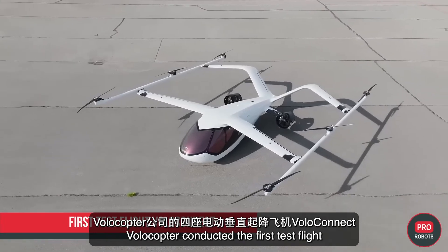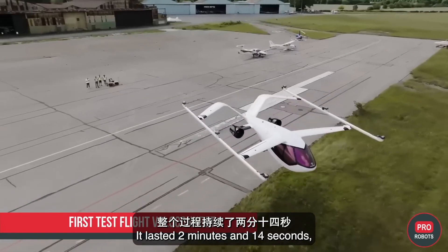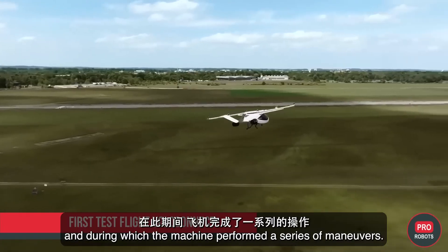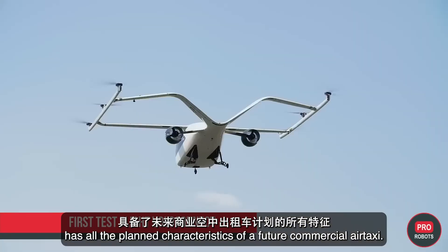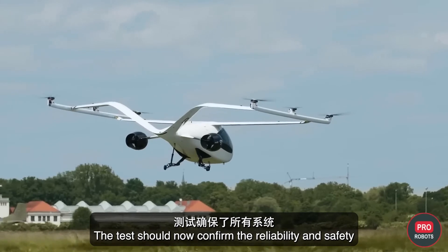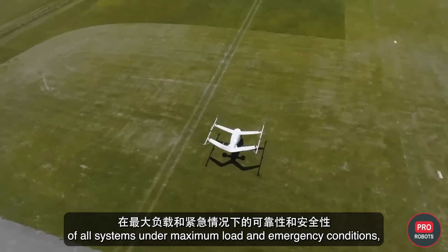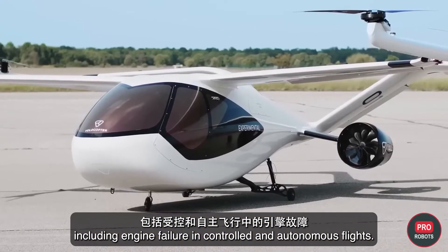Volocopter conducted the first test flight of its four-seat eVTOL VoloConnect, lasting 2 minutes and 14 seconds, during which the machine performed a series of maneuvers. The current prototype is reported to have all the planned characteristics of a future commercial air taxi. Testing will now confirm the reliability and safety of all systems under maximum load and emergency conditions, including engine failure, in both controlled and autonomous flights.